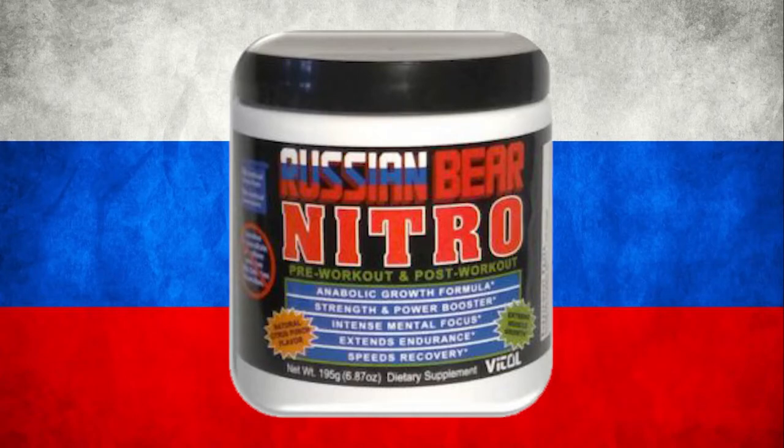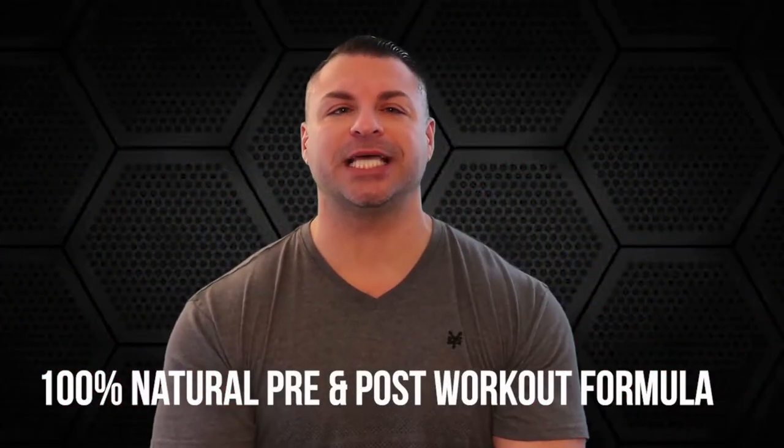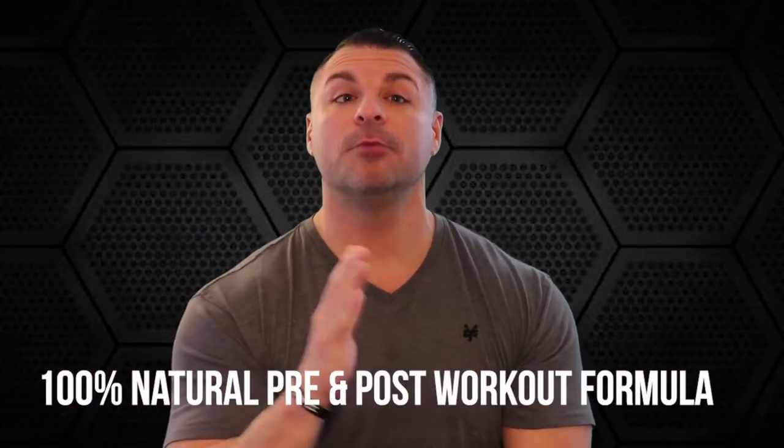This is a one-of-a-kind, 100% completely natural pre- and post-workout formula. It's a super cutting-edge and dynamic product designed for all athletes in all sports for all levels. Russian Bear Nitro was engineered with an anabolic growth formula and causes extreme muscle growth. It boosts strength and power, gives intense mental focus, extends your endurance, and speeds up the recovery process.